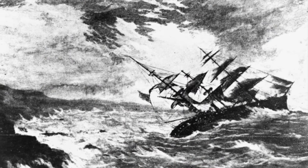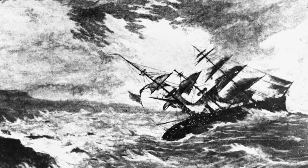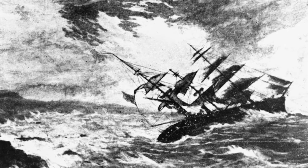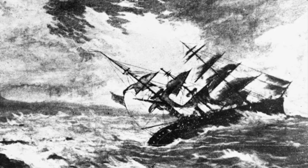In 1859, the British Isles were lashed by a particularly violent storm that wrecked 133 ships and badly damaged 90 others. Possibly the most famous victim of this storm was the Royal Charter, a schooner carrying a load of gold from Melbourne in Australia to Liverpool, which was wrecked off the coast of Anglesey in Wales with the loss of 450 of her crew and passengers.